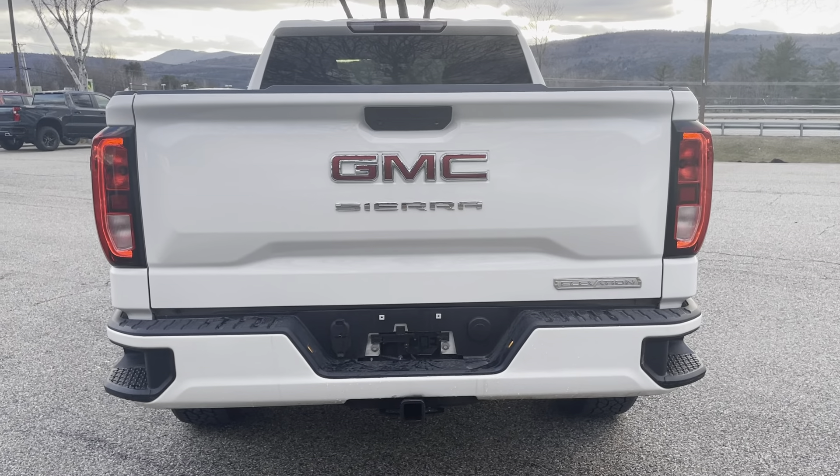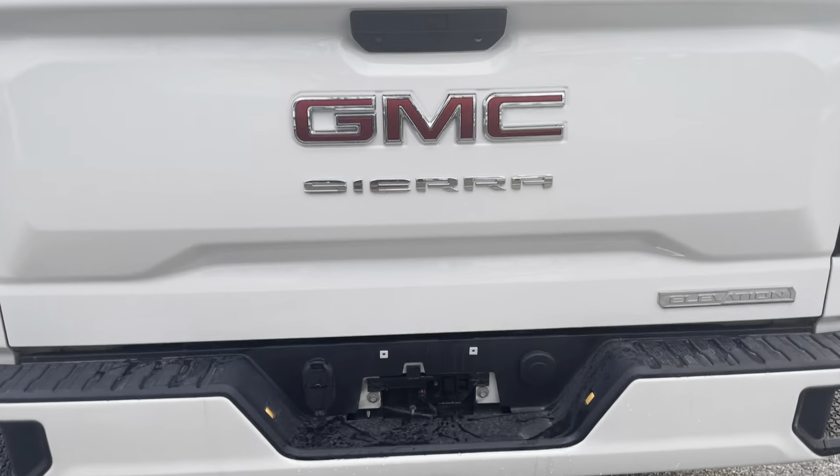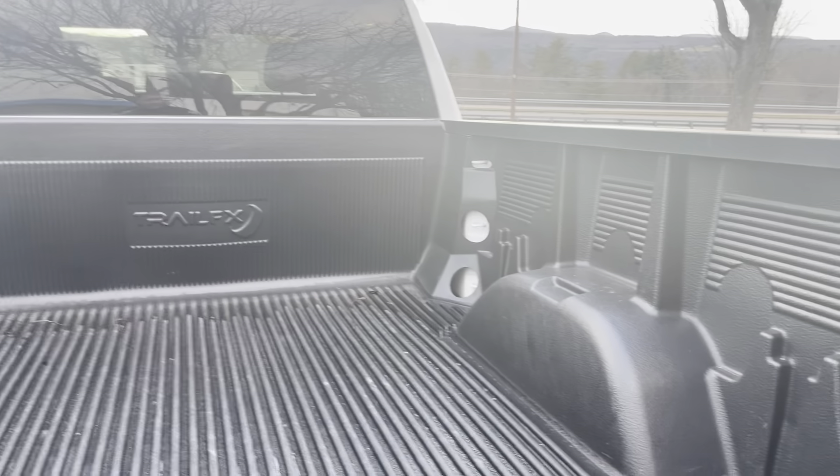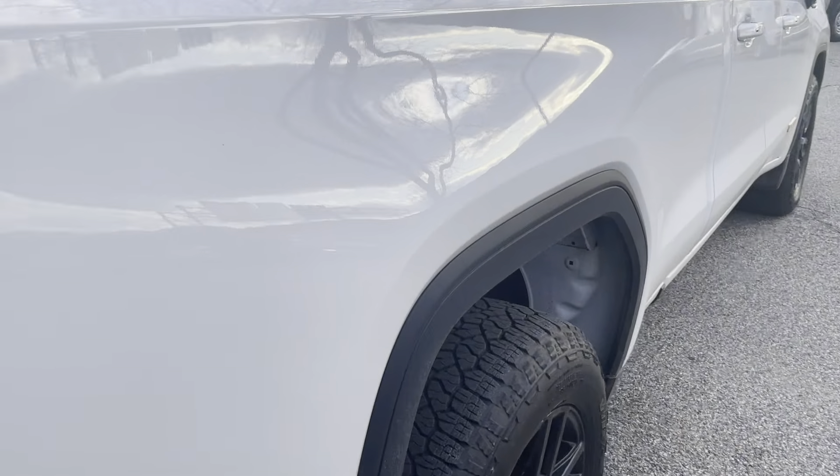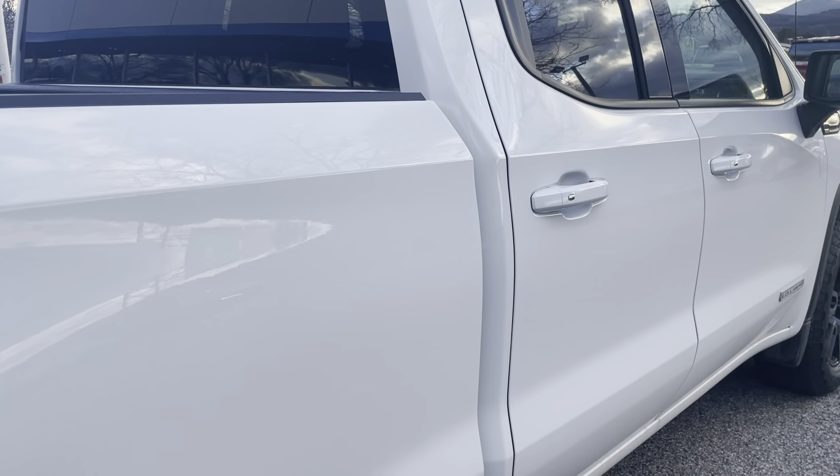The GMC logo is right up on the back. It does have a backup camera and a full tonneau cover, and you can see that drop-in bed liner adds some protection. Everything around here is in perfect condition — almost like new, basically.